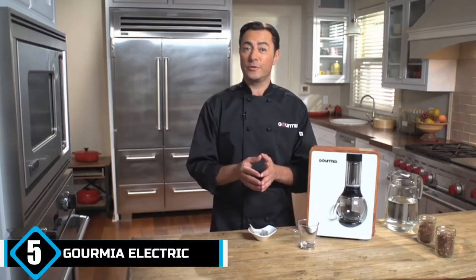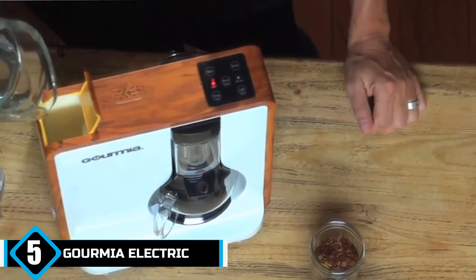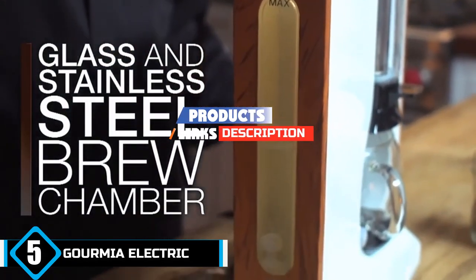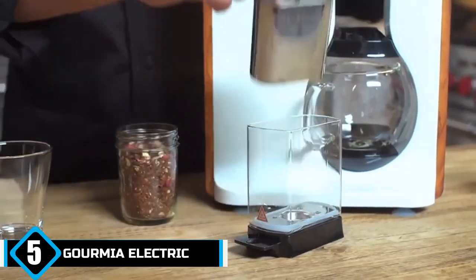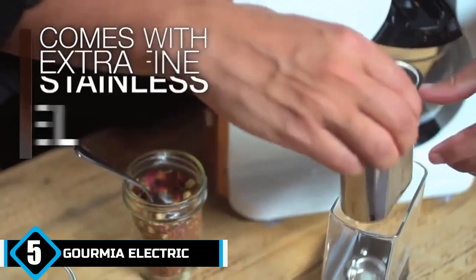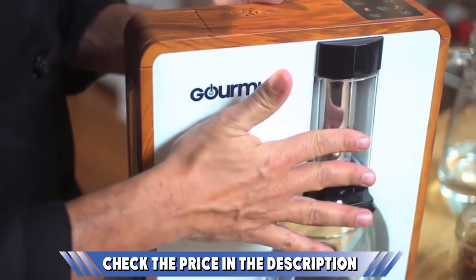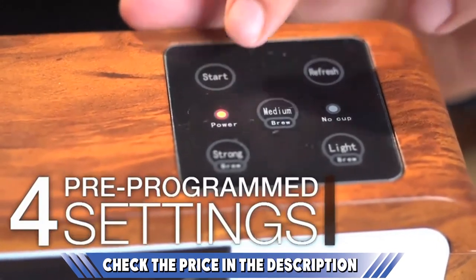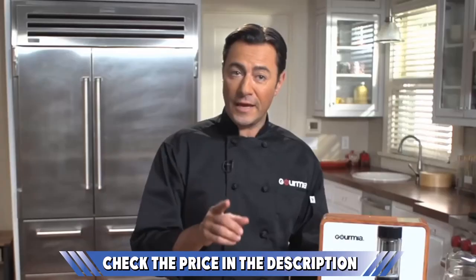Finally, at number five, we have the Gourmia Electric Square Coffee and Tea Maker. You might be asking, 'What am I even looking at?' We know the Gourmia Electric Square looks more like a Wi-Fi router, but it is in fact an electric tea maker. That's not a photograph on the side — that's the brewer itself. It comes with four pre-programmed brewing settings for your convenience, and the chamber is constructed of both glass and stainless steel for maximum durability.